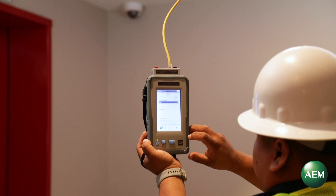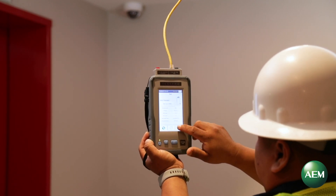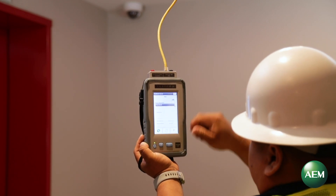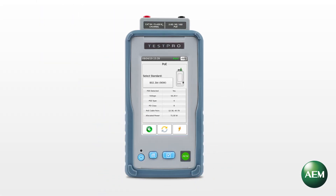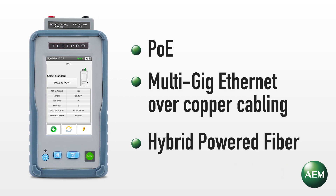Enterprises are fast-embracing PoE-powered digital infrastructure comprising a wide range of network devices. The need for remote power and higher bandwidth is rapidly increasing, driving the adoption of technologies such as PoE, multi-gig Ethernet over copper cabling, and hybrid powered fiber.